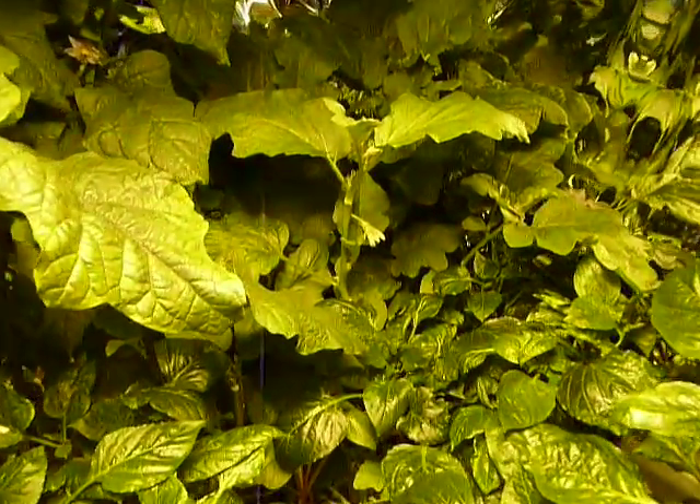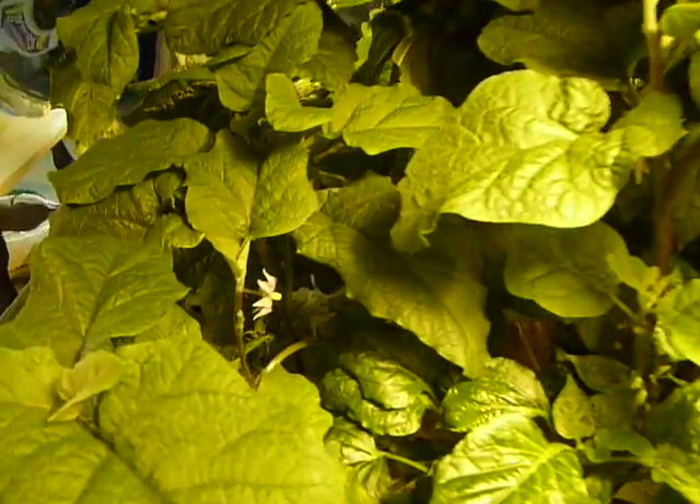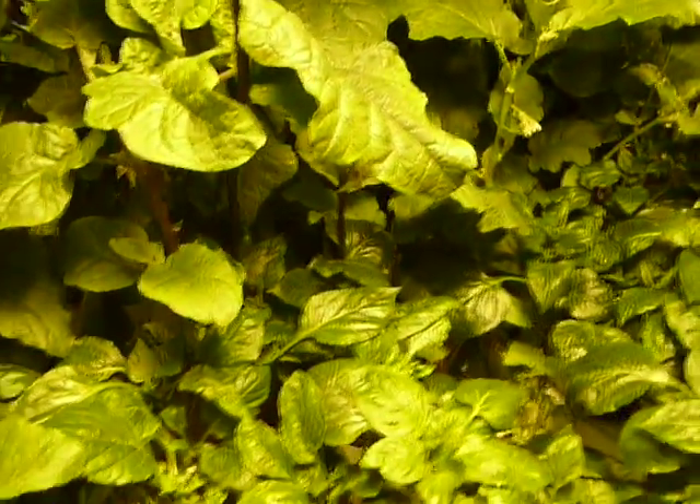The eggplant is also flowering a lot. We've been trying to pollinate for the eggplant unsuccessfully so far, but we've had more luck with the peppers, which you can see — we have a few going on.